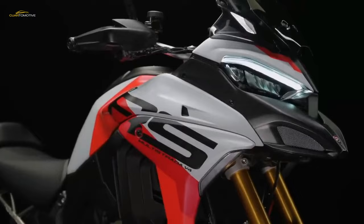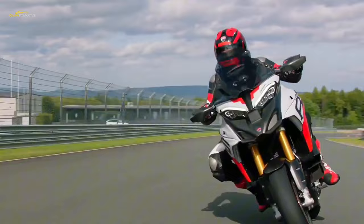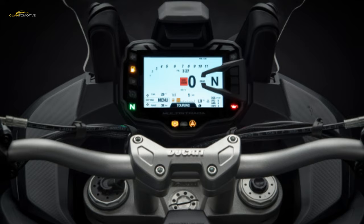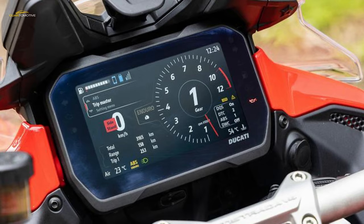The 6.5-inch TFT instrumentation panel allows for smartphone connectivity, navigation, and adjustment of all settings via the Ducati Connect app. The RS gets every Ducati electronic feature you'd expect: Bosch IMU, four power modes with an extra race riding mode delivering the full output of the V4 motor across all six gears, four ABS modes of race, sport, touring, and urban, plus traction control, wheelie control, engine brake control, and a quick shifter.